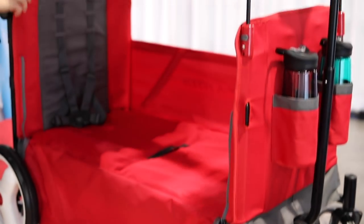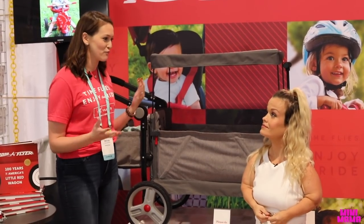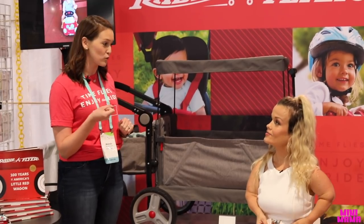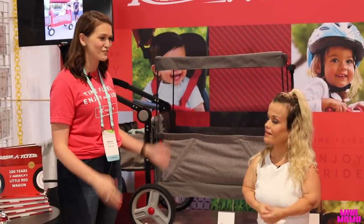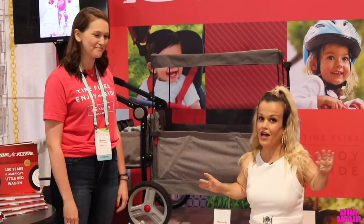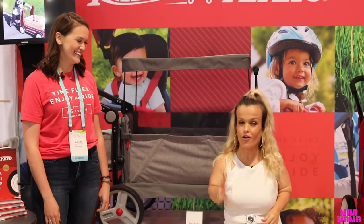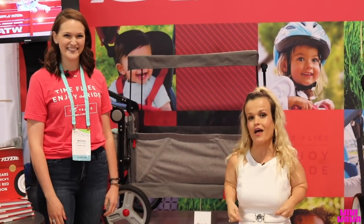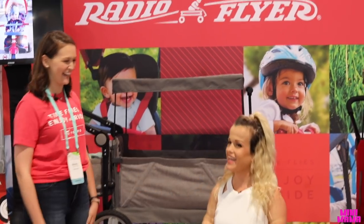It's very lightweight and makes it really easy. All it takes is one hand to fold it up compactly. We know parents are running around with kids everywhere — busy hands. So being able to easily fold it with one hand and stick it into your trunk or into a closet is great. Really lightweight, easy to transport — you can take the wagon anywhere. These are great wagons. Christmas time 2020, you heard it here — Radio Flyer. We are at the ABC Kids Show and I'm with Melinda. Thank you so much for showing us all about the product.